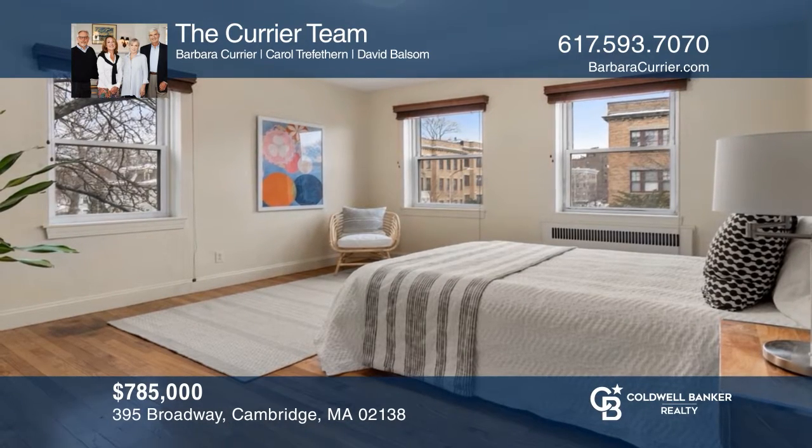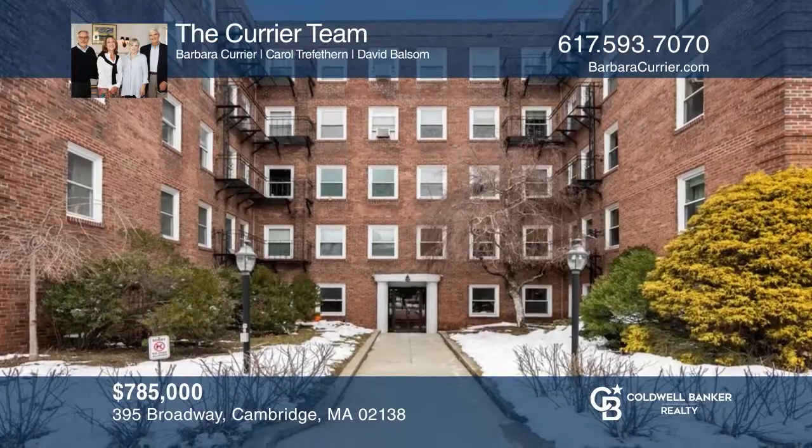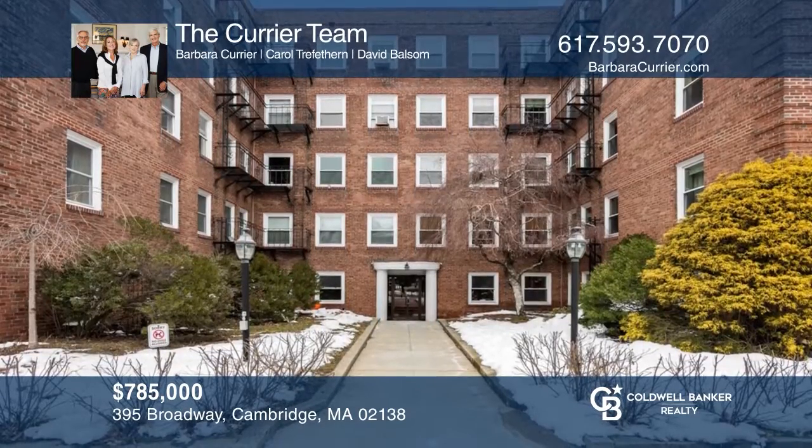This sunny, 1,000 square foot corner unit in desirable mid-Cambridge has two spacious bedrooms, ample closets, and great light. Schedule a time to tour today by calling the courier team.